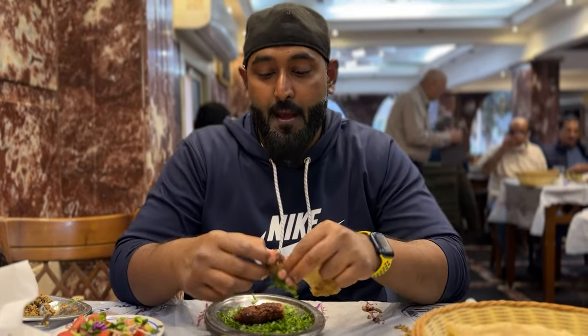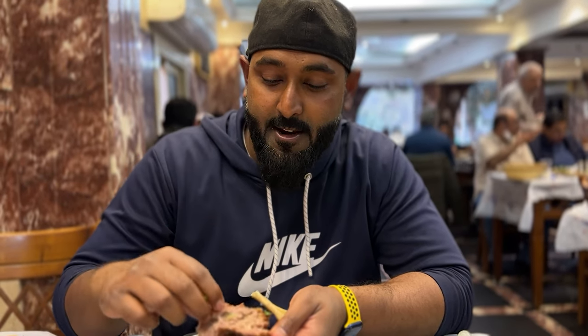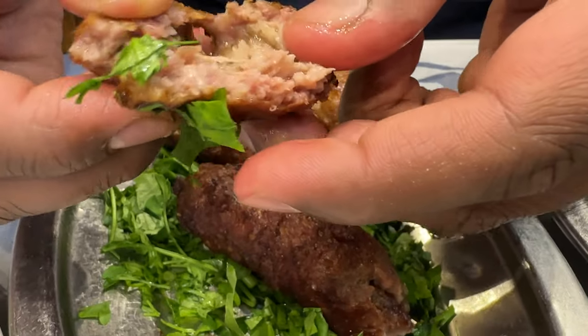It's having coriander inside it, salt, pepper, tomato, onions — these are the mixture within the kebab itself. It's really delicious.